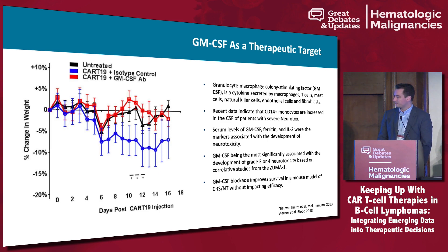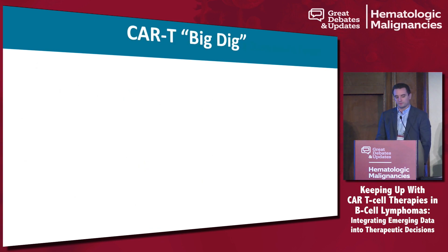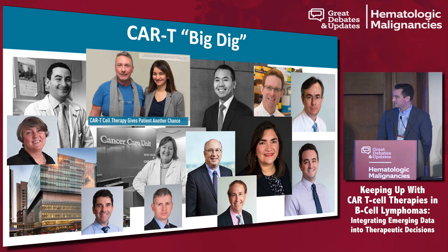The CAR T big dig with our group at MGH is currently doing CAR T cells. With that, I will move to the next talk. Thank you very much.